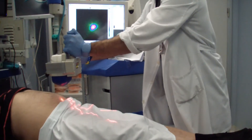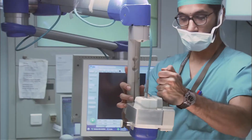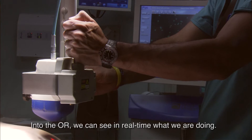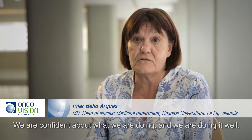The day of the surgery, we combine the Sentinella and the wireless gamma probe. This allows us to check the surgical field before, during, and after the surgery. In real time, we are seeing what we are doing — giving us confidence that we are doing it correctly.